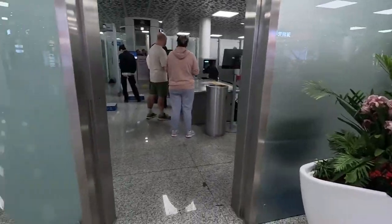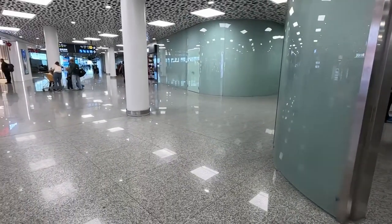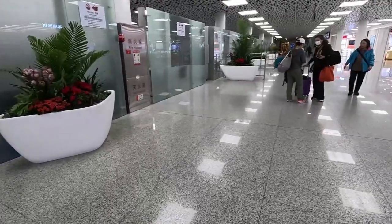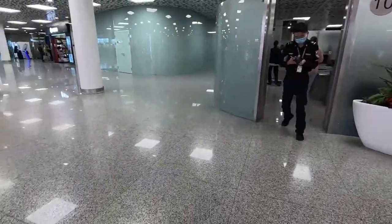Welcome to Shenzhen Terminal 3 Airport. Just going to pass through security.